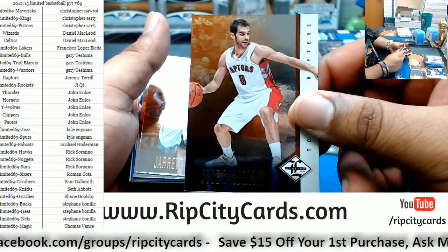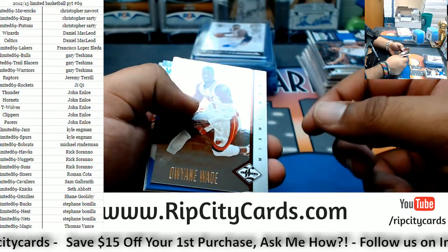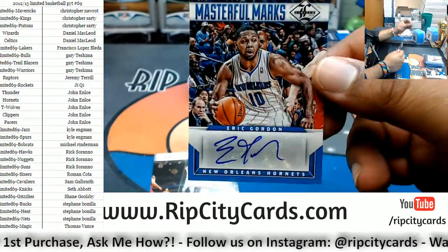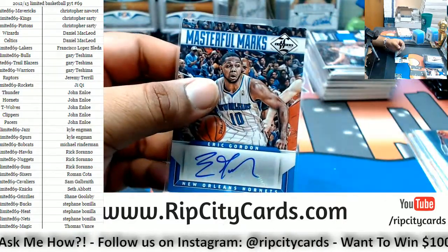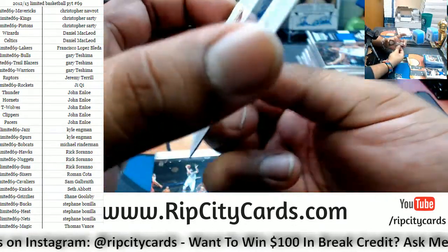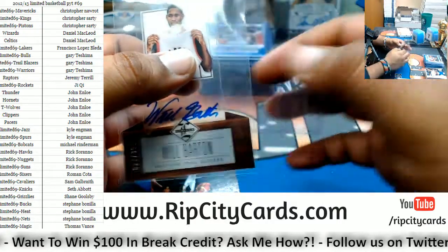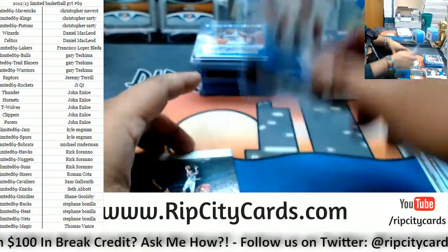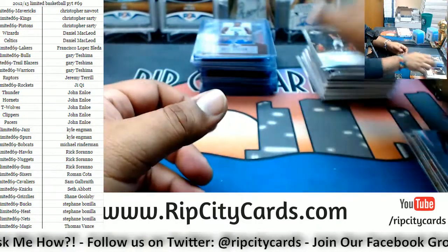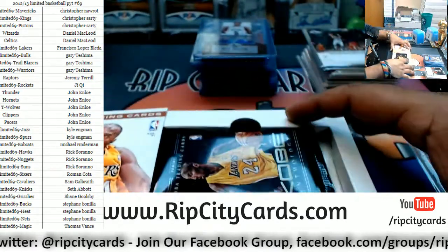Rajon Rondo Celtics, Jose Calderon Raptors, Jerry Jack Warriors. Dan, I'll buy you orange juice at the national if you go. Dwyane Wade Heat. For the Hornets: Eric Gordon masterful mark auto. For the Blazers: Will Barton autograph to 399. Kevin Love patch for the T-Wolves — to 199 — whole lot of love right there. And the last box — mojo, please have something fire!